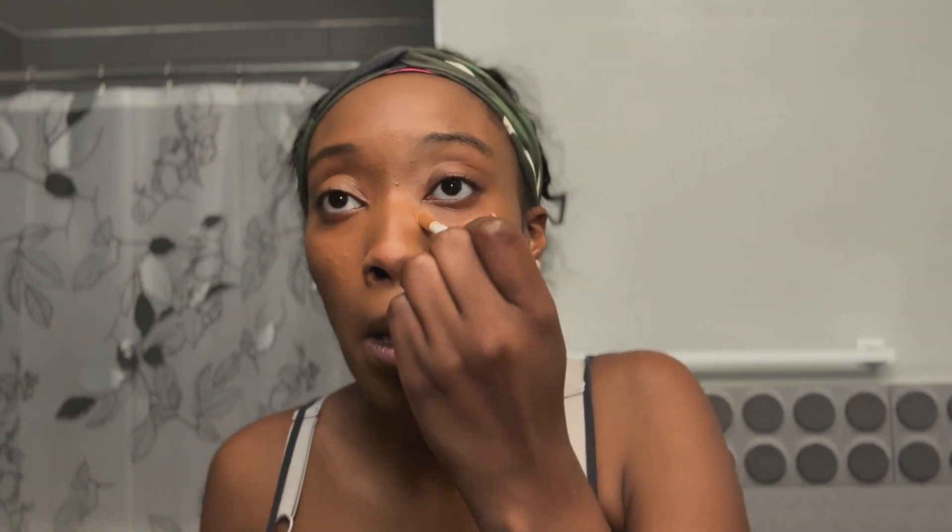All right, concealer — I also don't know how to do this so we're gonna wing it. I wish I had a beauty blender but we're gonna use this same brush. Let's get the job done. I know everybody thinks they're a MUA but get the job done and don't look crazy. This is the concealer — again, I don't see a huge difference.